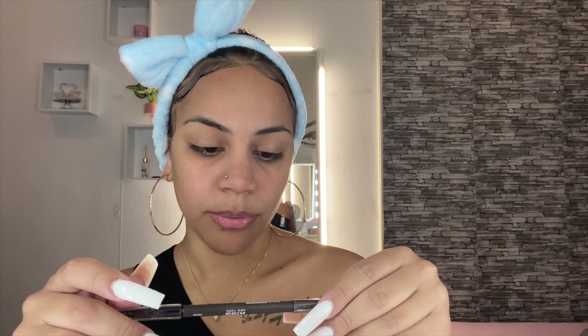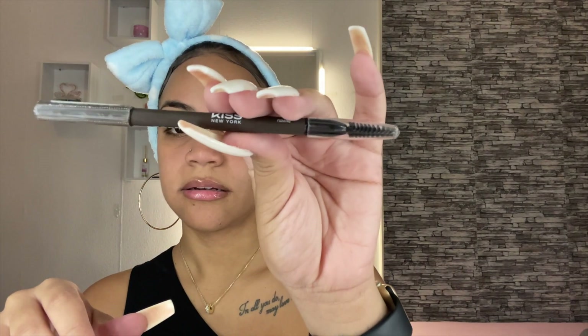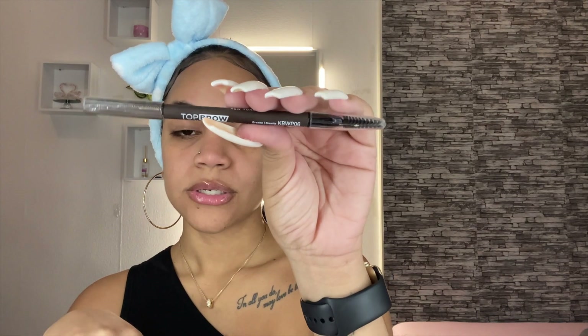I'm going to start off by using a new product — well, new on my channel, though I have used it before off-camera. This is the Professional Kiss New York Top Brow Semi-Matte Brow Pencil in the shade Granite. It has a spoolie on one end and the product on the other end. I haven't done my eyebrows with a pencil in so, so long, but I'm kind of excited because I have used this a couple of times and it has worked very well. So I'm just going to start filling in my eyebrows.